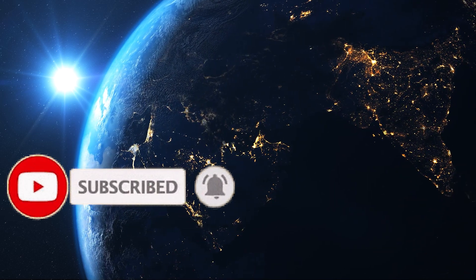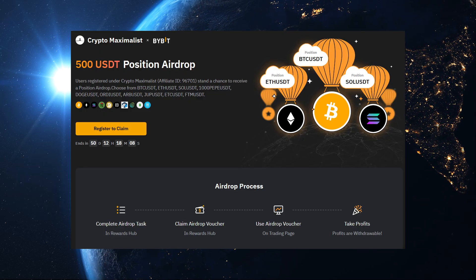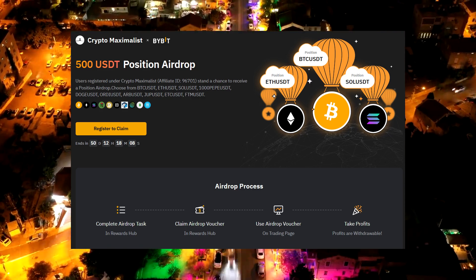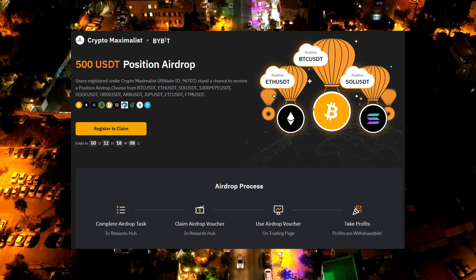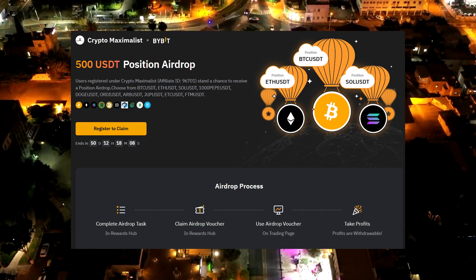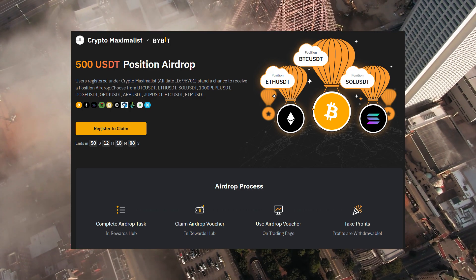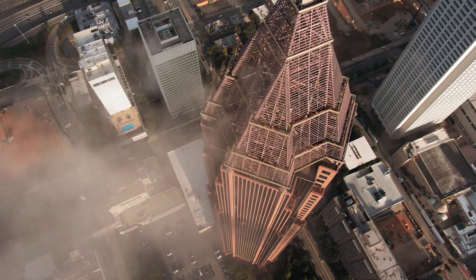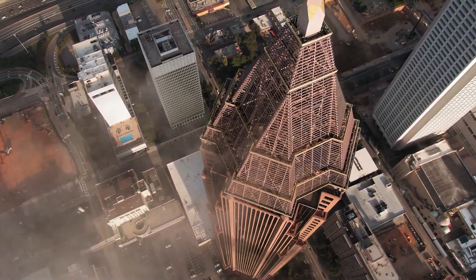Before we begin, I have an amazing giveaway for those who sign up to Bybit down below using my link. I've partnered with them to offer a free $500 trading position on their platform. If you sign up in the next 70 days using my link in the description and deposit $100. I've personally used it to take a 3x leverage long on Dogecoin and if it hits $1, I'll make around $15k for free. Definitely worth checking out below.